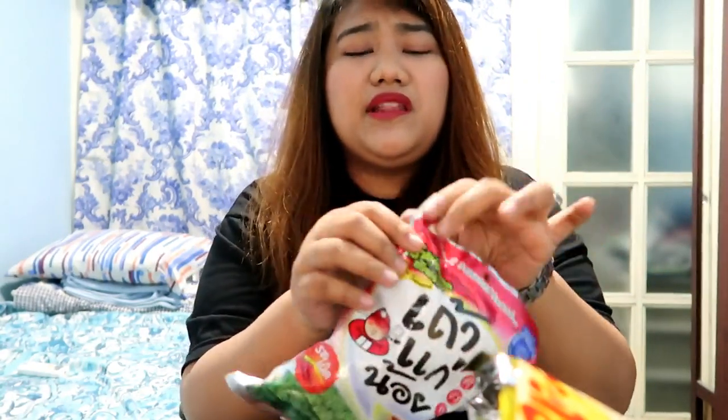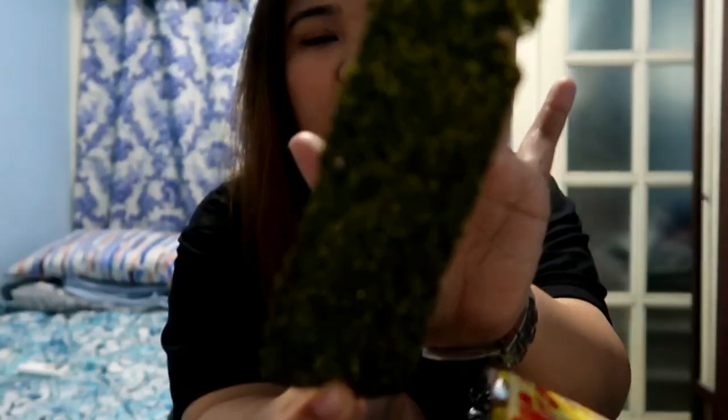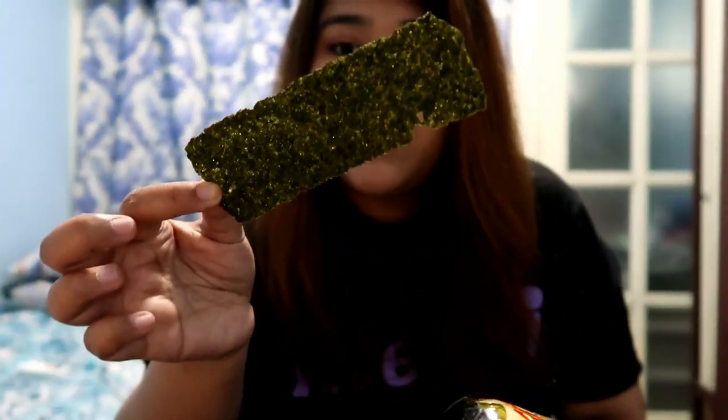Next let's try the fried seaweed snack. I always eat Korean roasted seaweed, but I think this one is really just for snacking. It's long. You know how it looks — it doesn't look like normal seaweed, it really looks fried. I think I could eat this with rice.